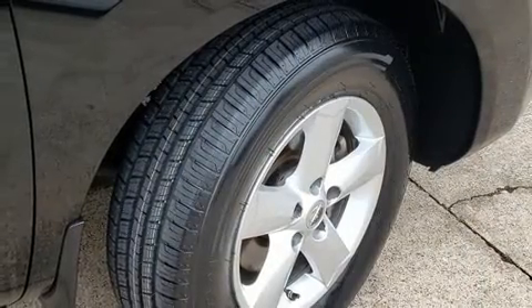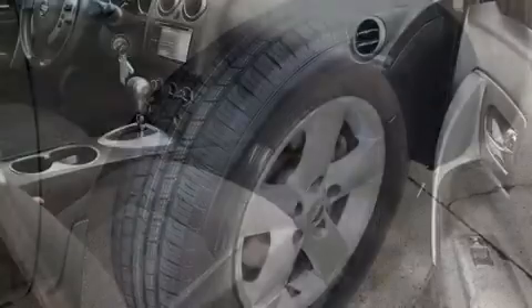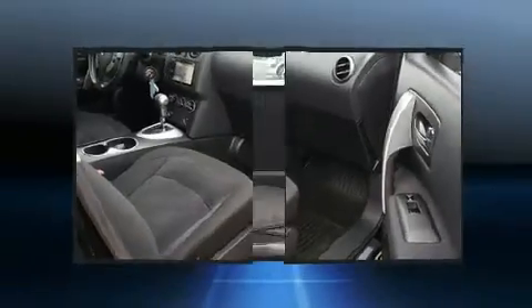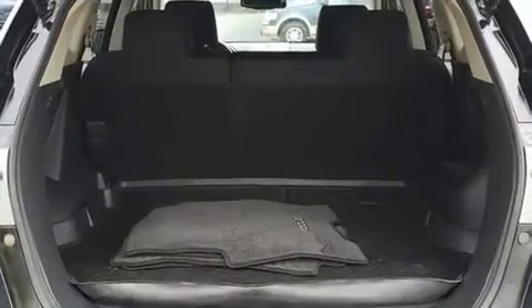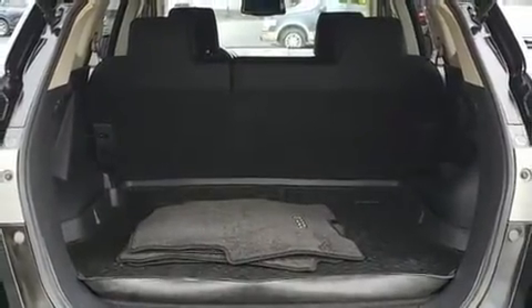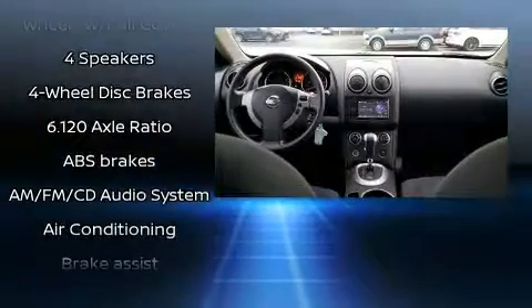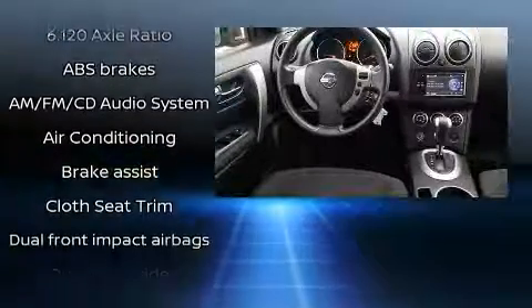It's equipped with tons of terrific amenities, but it won't break your budget, such as remote keyless entry, one-touch window functionality, a tachometer, rear wipers, and a split-folding rear seat. Enjoy your favorite music via the stereo system, which includes a CD player with AM-FM radio and four well-positioned speakers.